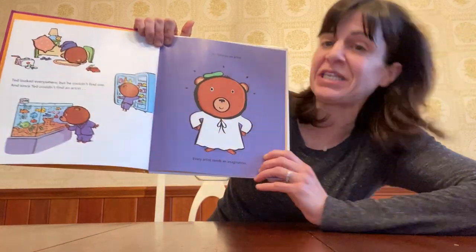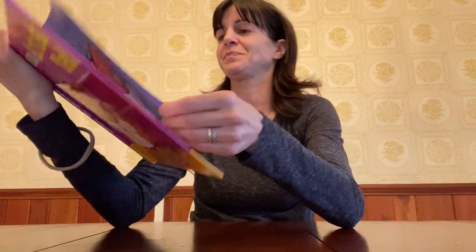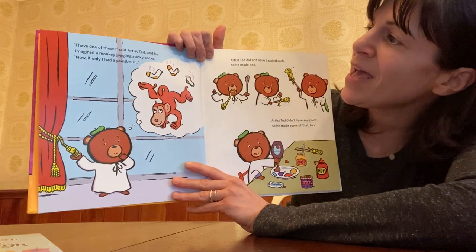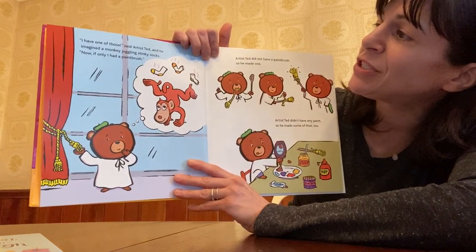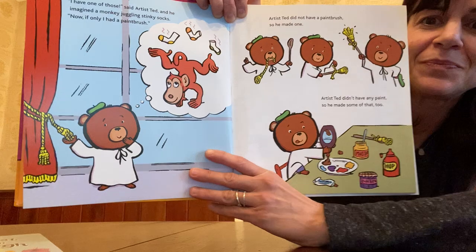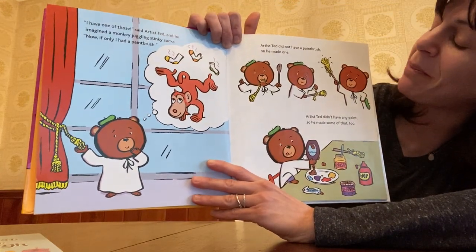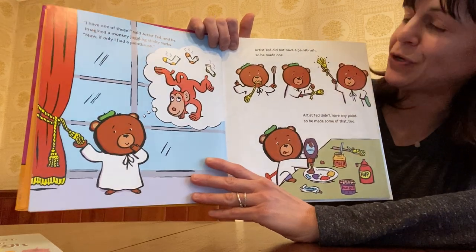Every artist needs an imagination. I have one of those, said Artist Ted. And he imagined a monkey juggling stinky socks. Now if only I had a paintbrush. Artist Ted did not have a paintbrush so he made one. And Artist Ted didn't have any paint, so he made some of that too.